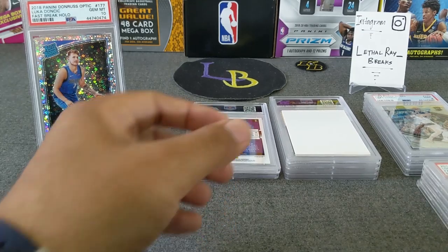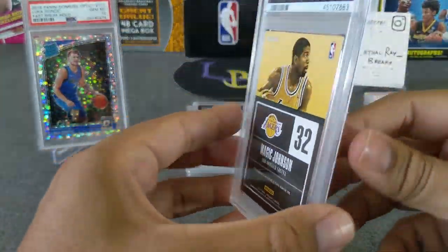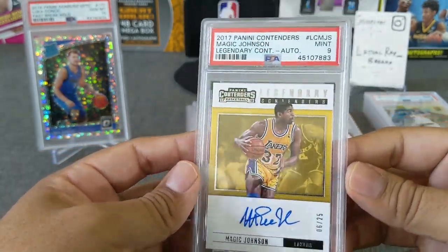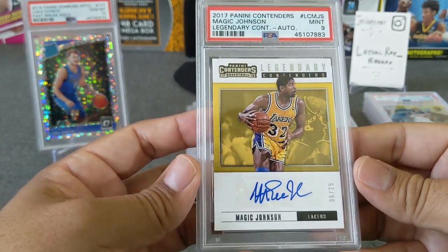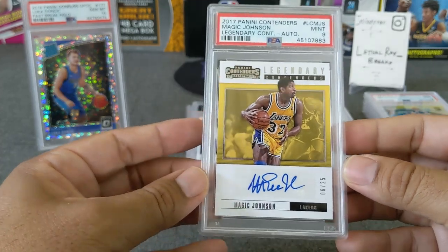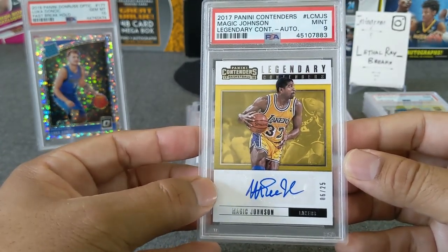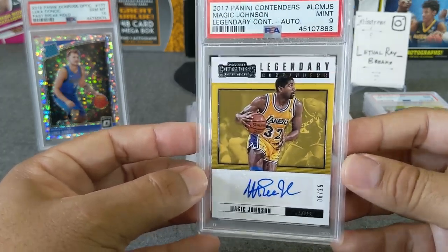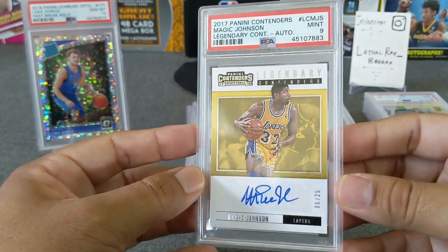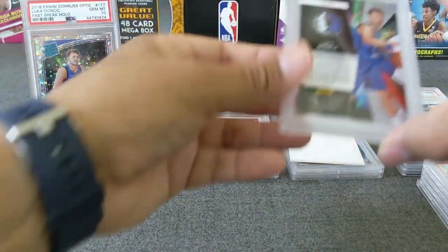Next one — here's a Magic Johnson that I sent in personally. I thought this one was perfect, but apparently not according to PSA — it got a 9. Still, this will go on my PC; I will not try to resubmit this one. I just love this — it's basically my first Magic auto encased, so still a cool looking card. This is from 2017 Contenders with the auto.